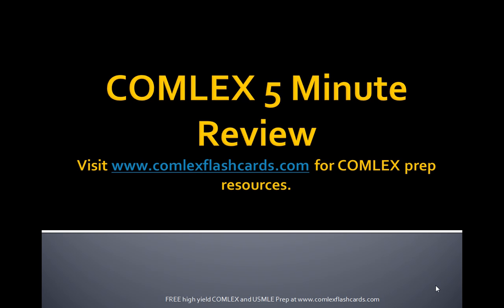Visit ComlexFlashCards.com for more video lectures and resources on preparing for the Comlex board exam. Good luck in your preparation.